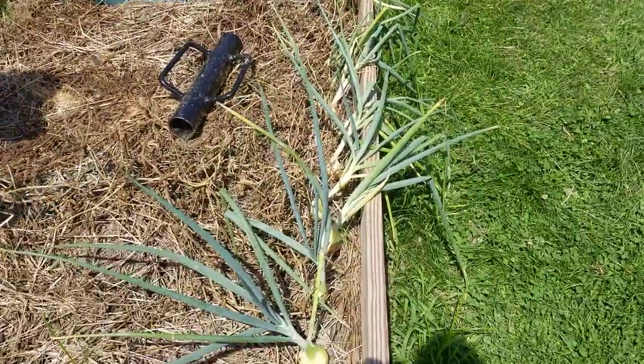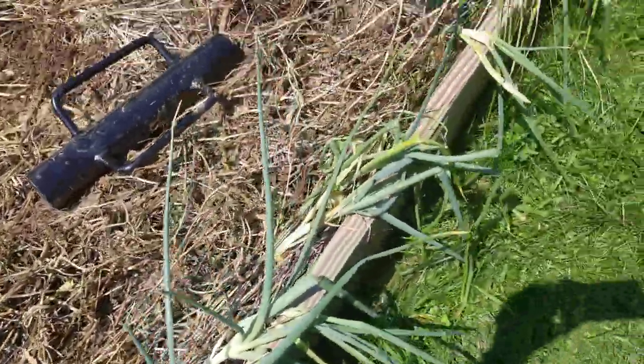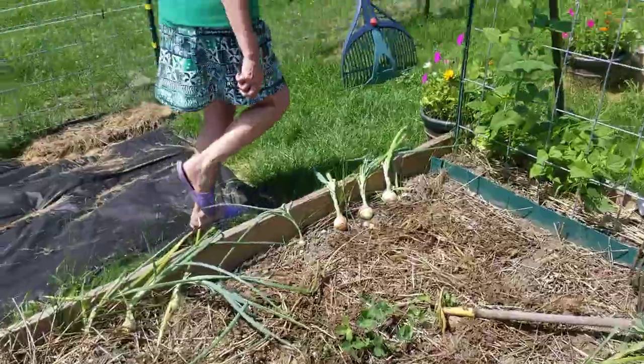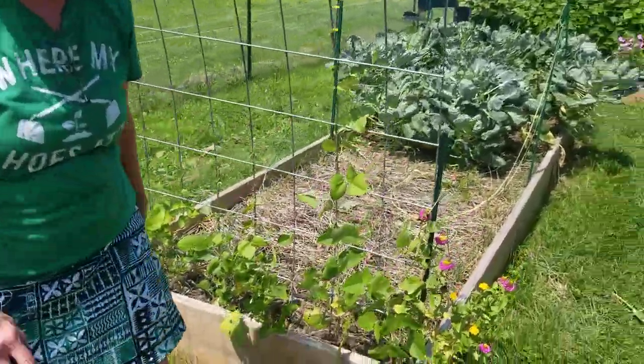All my potatoes are gone. I still have onions — you can see these are doing good, all along here, these are doing good. These pitiful peas are from old seeds and they're just not doing so great.